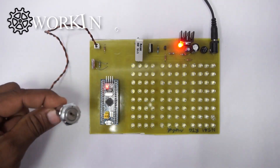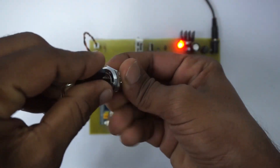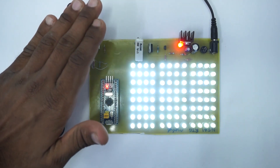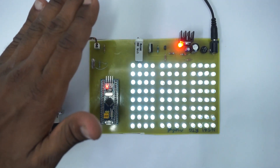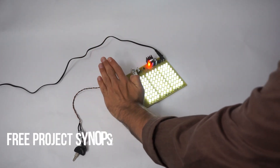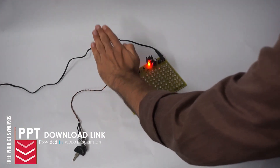To start the system, firstly we will need to turn on the ignition. By using our hands, let's simulate darkness over the LDR sensor. If the lighting is below a certain threshold, the system starts the LED panel. The system continuously monitors the external lighting level and adjusts the intensity of the LED light.